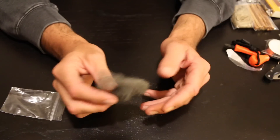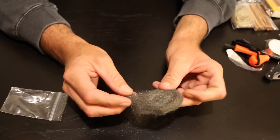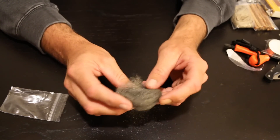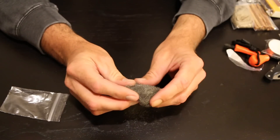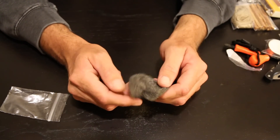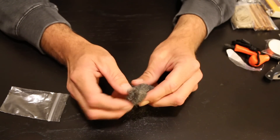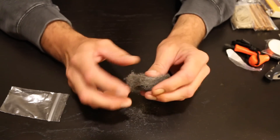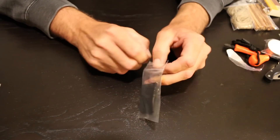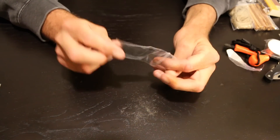Next you get some steel wool. Steel wool can be used with batteries to start a fire — just touch it to the different terminals and you'll get sparks and embers. Then you throw it on some tinder and use that ember to get going.